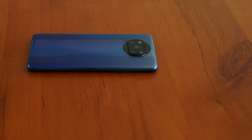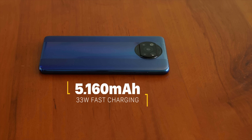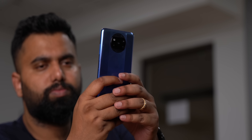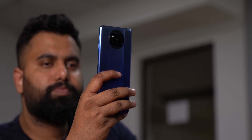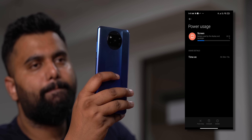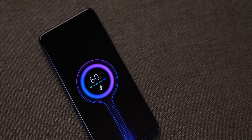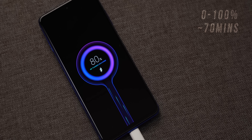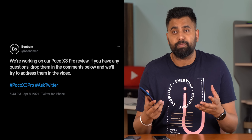The battery on the Poco X3 Pro is fairly large and there's a 33W fast charger in the box. In my usage — which includes an hour of gaming, Google Maps, calling, lots of YouTube, social media, and a connected smartwatch — I got a screen-on time of around five to six hours, which is good. The 33W charger takes the phone from zero to 100% in around 70 minutes. Also, the Poco X3 Pro supports USB Power Delivery charging, so you can use other USB-C chargers.